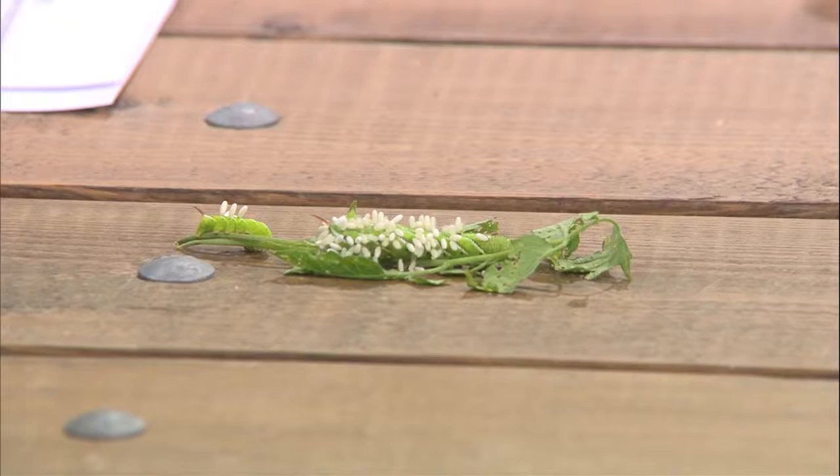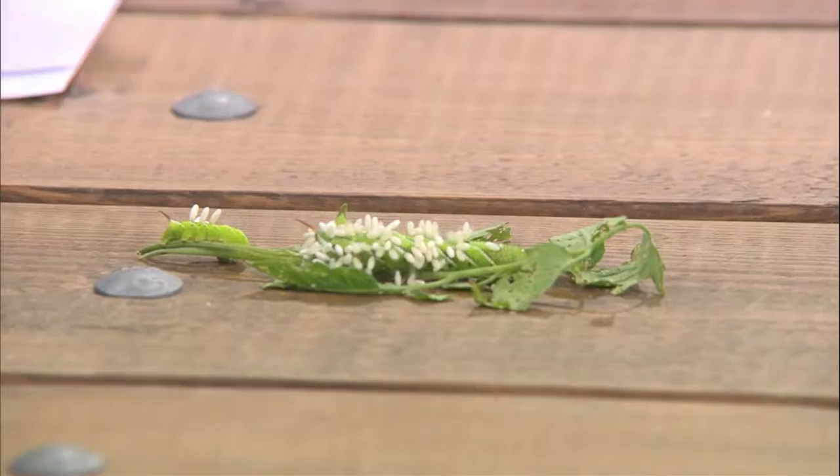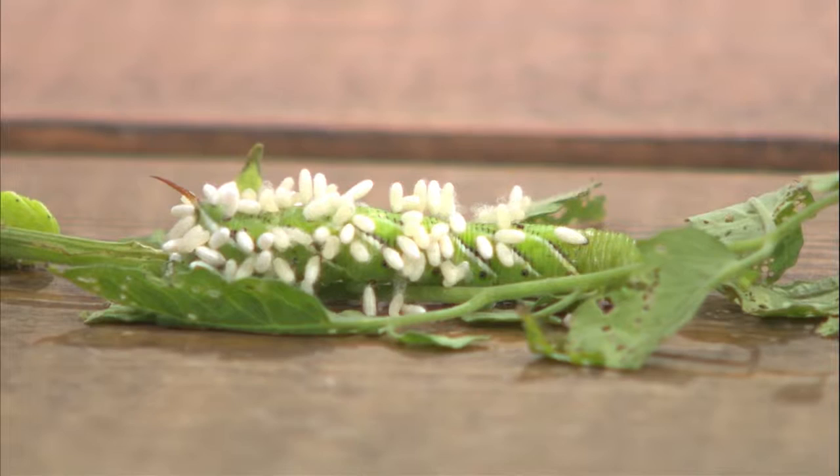Somebody actually dropped off a tomato hornworm for us to look at today. The question is: what are the white growths on the tomato hornworms? This is from Stacy. Those are eggs from the parasitic wasp, and that poor hornworm is not feeling too great right now. But if you just let nature take its course, all those little eggs will hatch and fly off to find another tomato hornworm, keeping you from having to use a chemical. The parasitic wasps are doing the job for you. This is what you want to see in the garden, Stacy — just let nature take its course. Mother Nature has it all together.